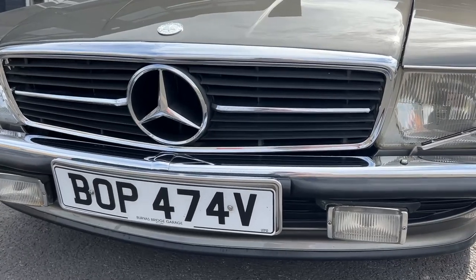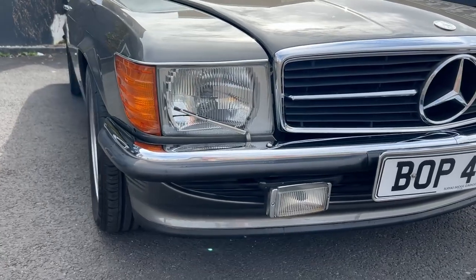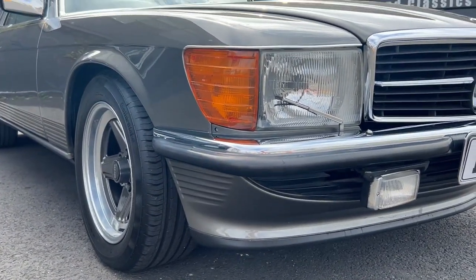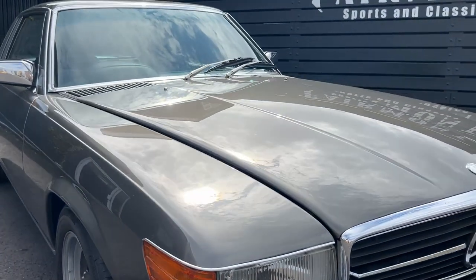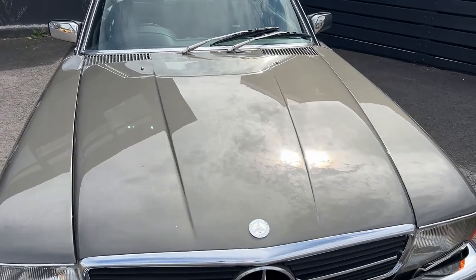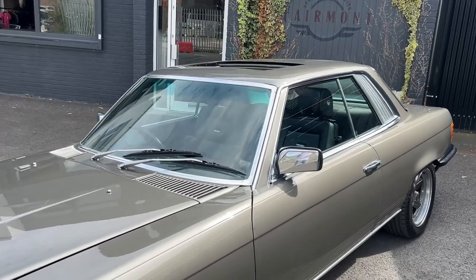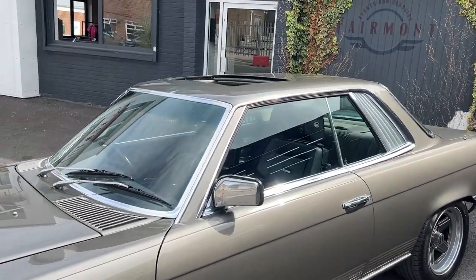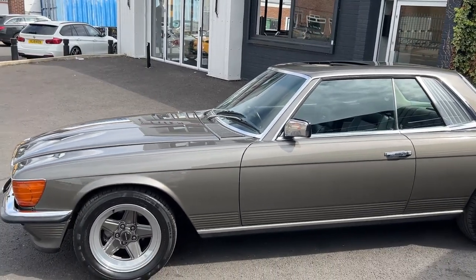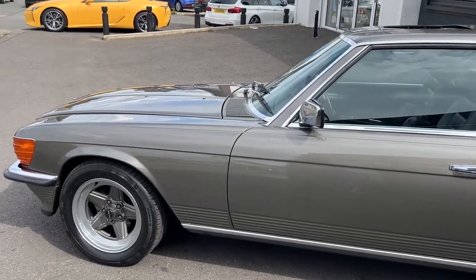I'll walk you through the interior, engine bay, and take it for a drive as we go on. I've just shown you around the exterior to begin with. A lot of people are pulling up saying how lovely this car is — it's a very classy but cool looking car. Not a lot of cars you can drive at 30 miles an hour and look cool in, but this one you certainly can.